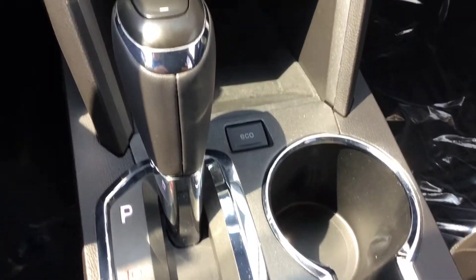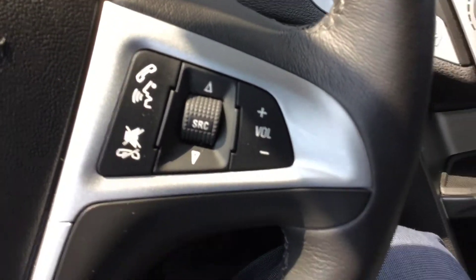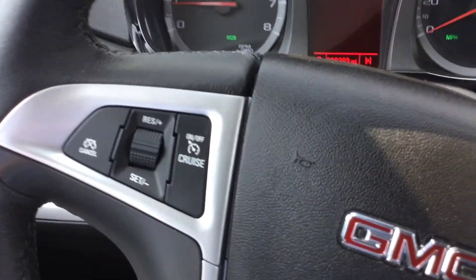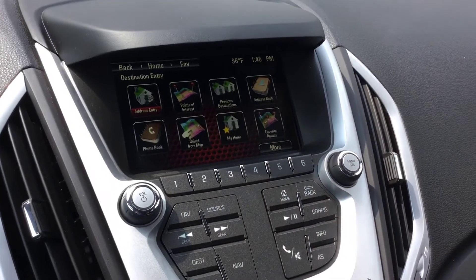It's automatic, of course. It's a really nice car. It has volume controls and Bluetooth for the phone, and cruise control on that side of the steering wheel. So call me on this one.